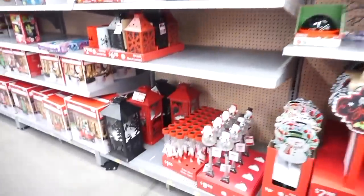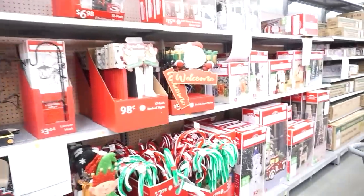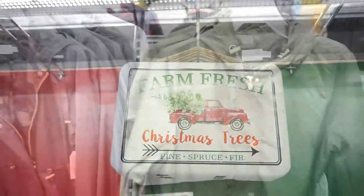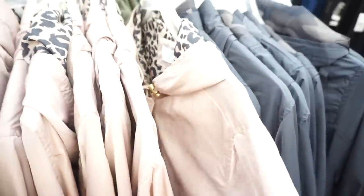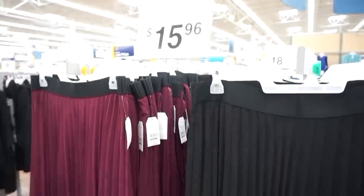They're starting to put out Christmas decor — look at these lanterns, they're so pretty! I'm going to get one. I also love these rain jackets; this one has camo and a beautiful blue, but my heart is with the pink and leopard one. There are cute little sherpas for $15.96 — such a good deal — and these pleated skirts for the holidays and parties, also $15.96.